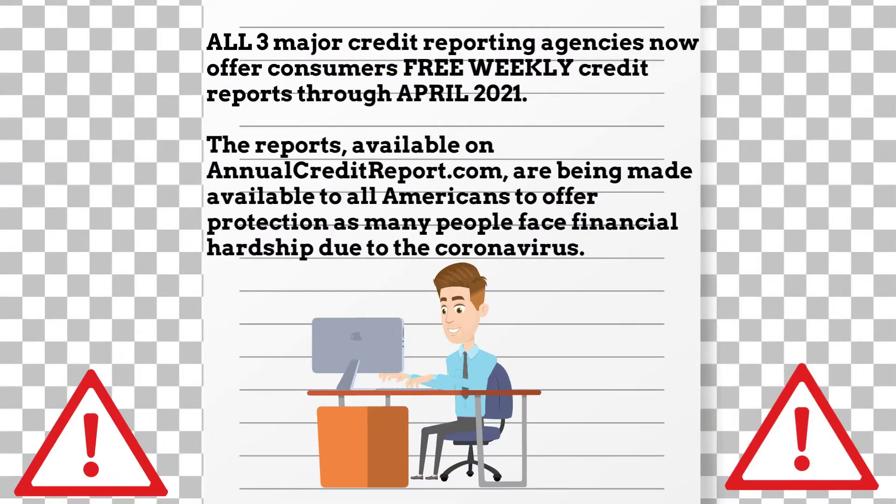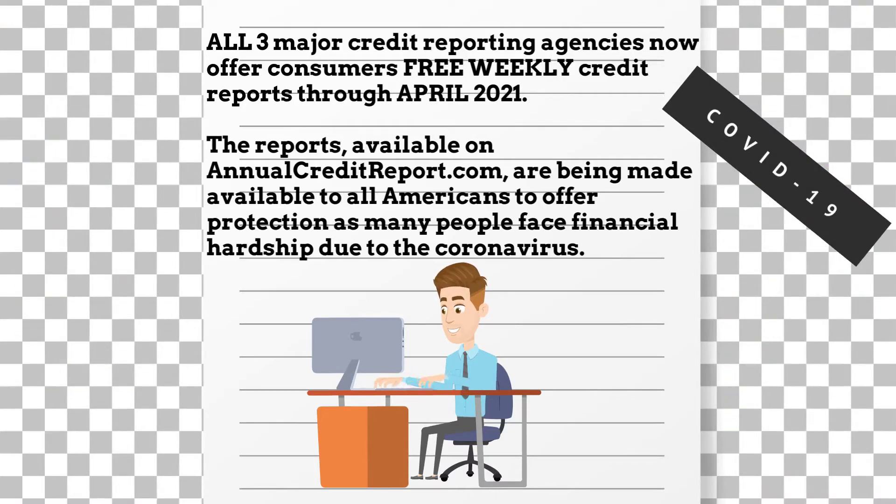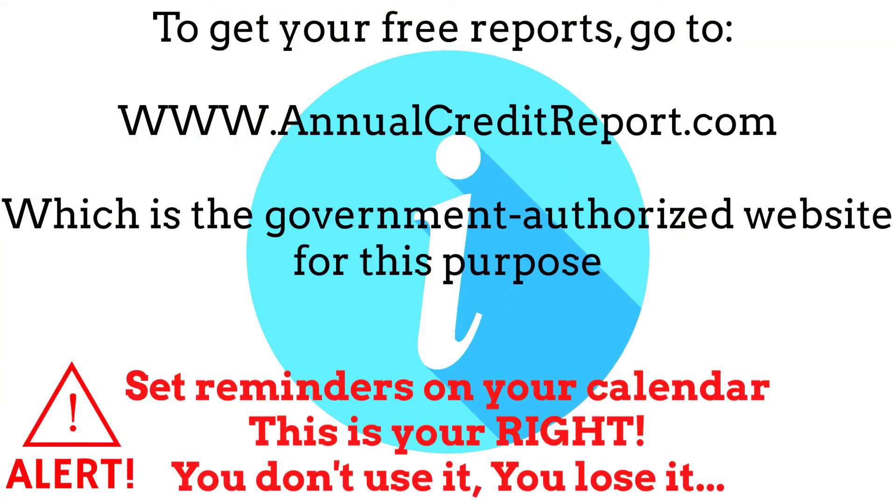All three major credit reporting agencies now offer consumers free weekly credit reports. The reports available on annualcreditreport.com are being made available to all Americans to offer protection as many people face financial hardship due to the coronavirus. To get your free reports, go to www.annualcreditreport.com, which is the government-authorized website for this purpose.